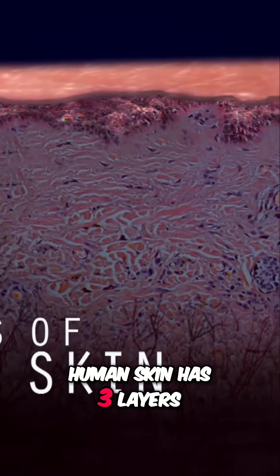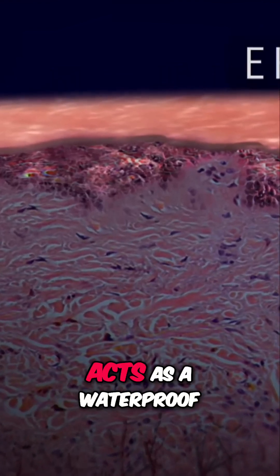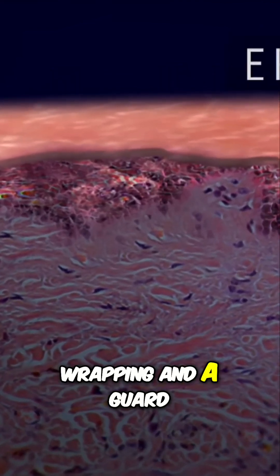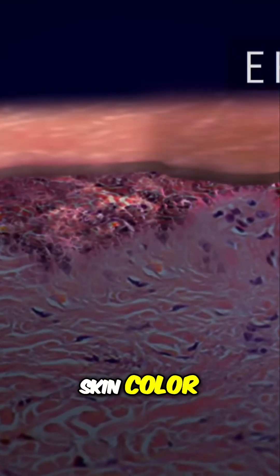Human skin has three layers. The epidermis, or outer layer, acts as a waterproof wrapping and a guard against infection. It also determines our skin color.